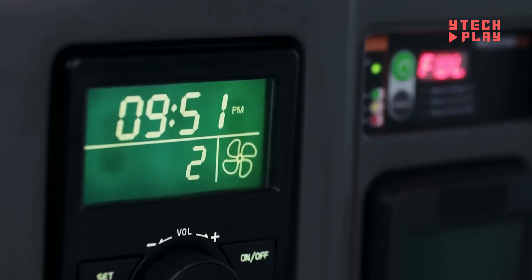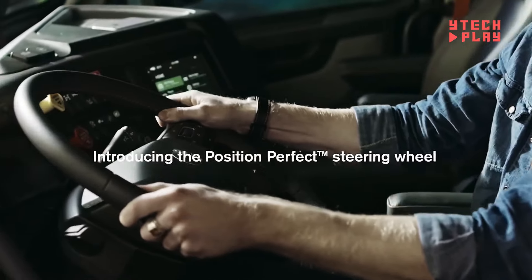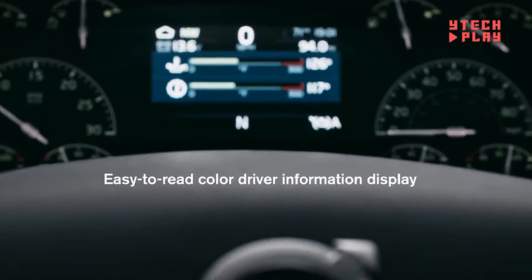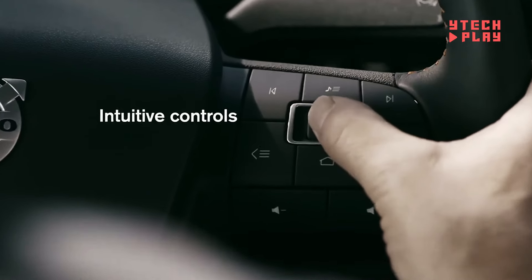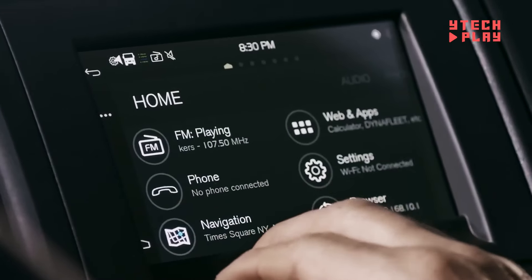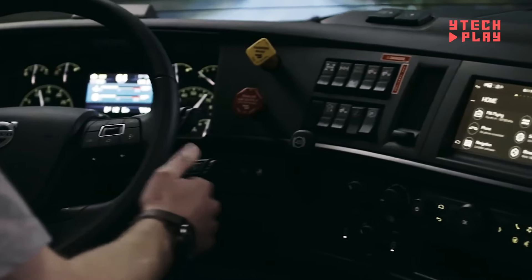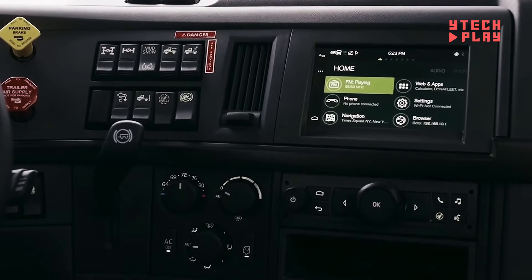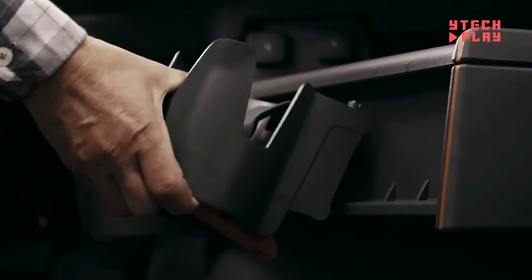Under the hood, you've got the powerful D13 engine, delivering between 405 to 500 horsepower and 1,950 pound-feet of torque, making it more than capable of handling heavy loads. Paired with the i-Shift automatic manual transmission, it offers smooth and efficient driving. Safety is a top priority, with advanced features like pedestrian detection, lane keep assist, and collision avoidance. Depending on the model year, a new or used Volvo V&L truck can cost anywhere between $140,000 and $180,000.